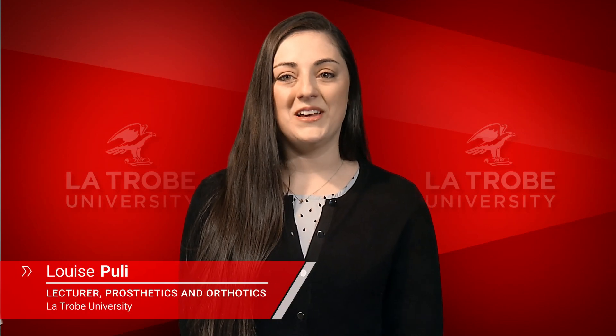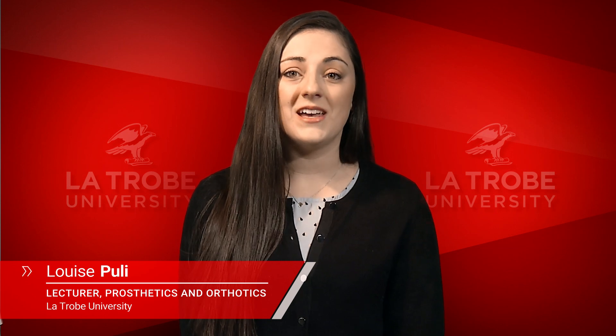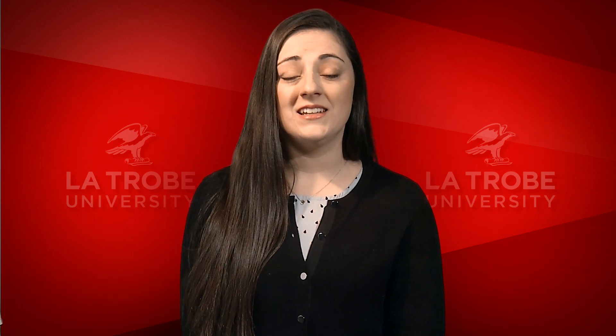Hi, my name's Louise Puley. I graduated from La Trobe University's Prosthetics and Orthotics program in 2008. Since then, I've gone on to have an incredibly rewarding, adventurous and meaningful career.